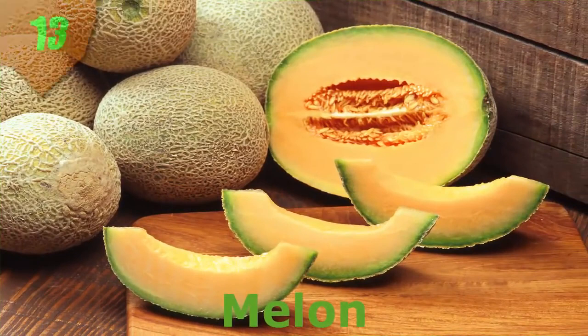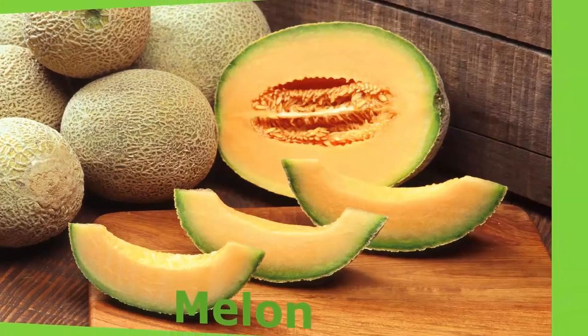Number 13. Melon. When you're craving something sweet, make tracks to the melon aisle, where you'll find many varieties including watermelon, cantaloupe, musk melon, honeydew, cassava, crenshaw, persian, and pepino — while all of these are bursting with healthy nutrients.